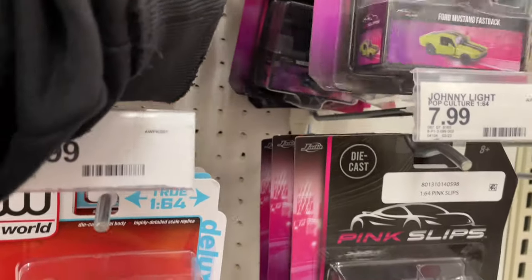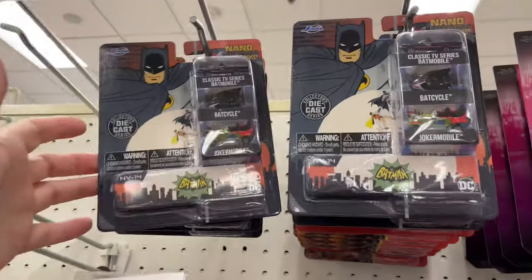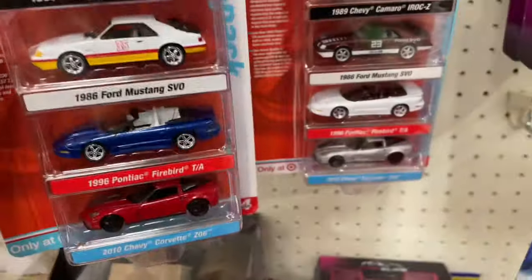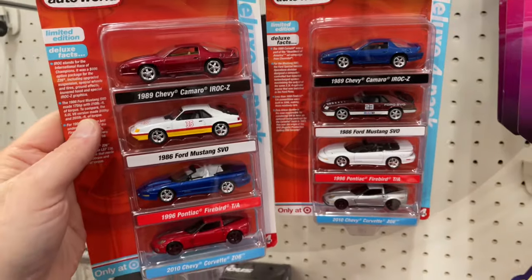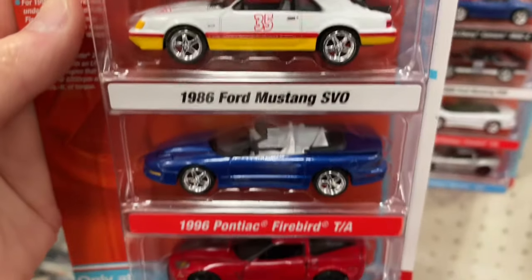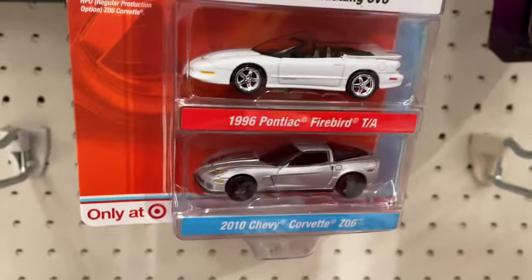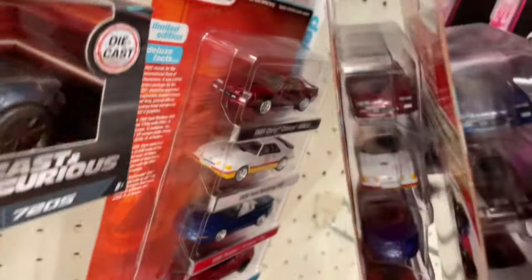The Mustang, the e-tron — yes, all these Mercedes, Mustang, GMC Hummer, more Hummers over there. They got a lot of these, and they do have the Auto World — these are four packs. There are two versions with the blue IROC and the red IROC. Cars are pretty nice.